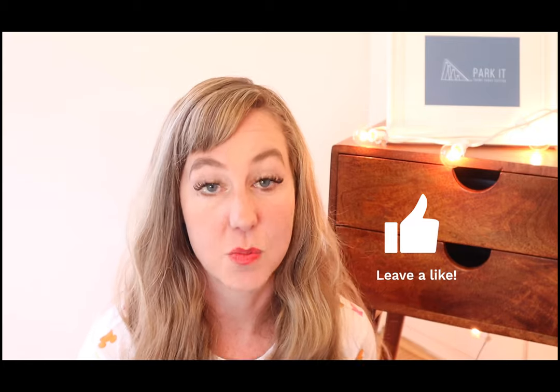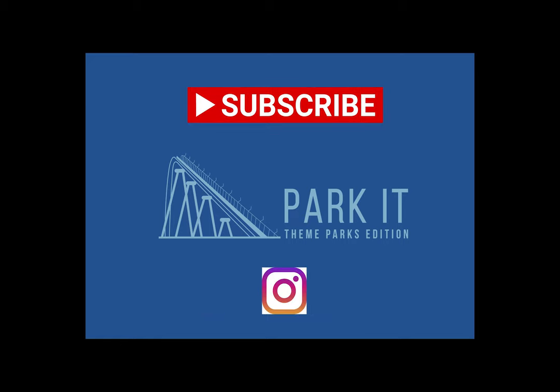Thank you for watching my Disneyland do's and don'ts video. I hope you found it helpful. If you did, please hit the like button, share my video, and subscribe to my channel for more videos like this. I hope you'll think of Park It Theme Parks Edition whenever you're planning theme park travel, and I hope we can connect soon.